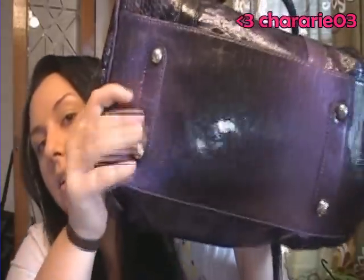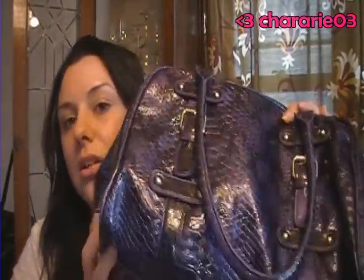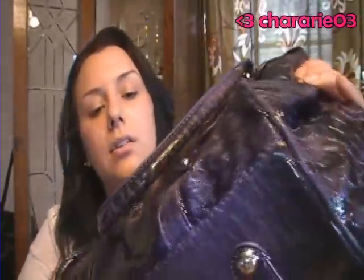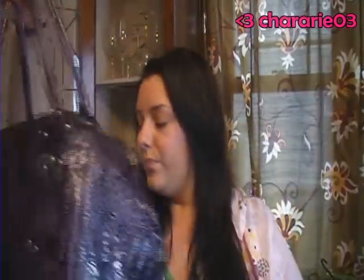So it's got like the little pegs on the bottom too. You can see it's really cute and it's not just blue or purple — it's got like some black in there and I love the buckles on the front. It's really, really cute.